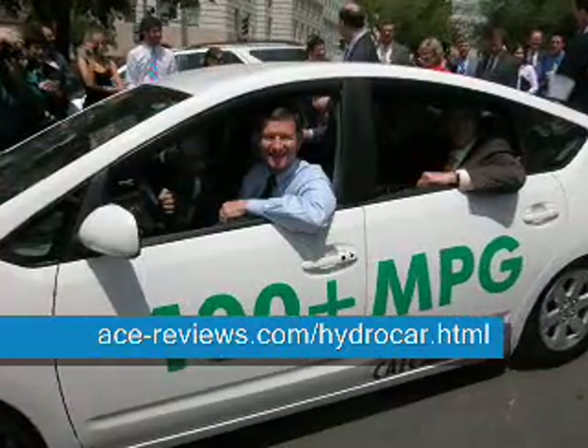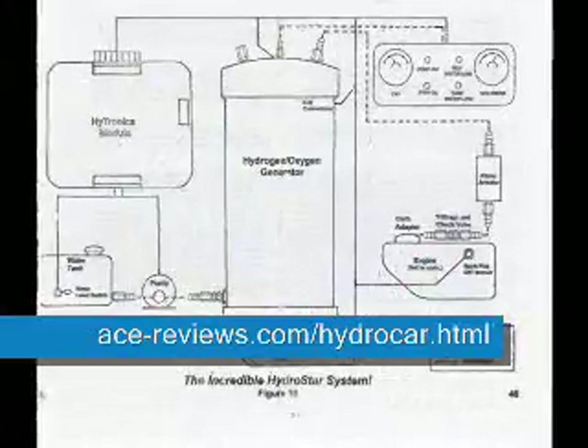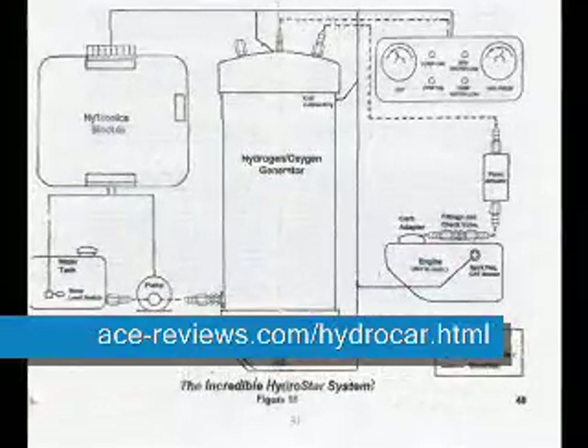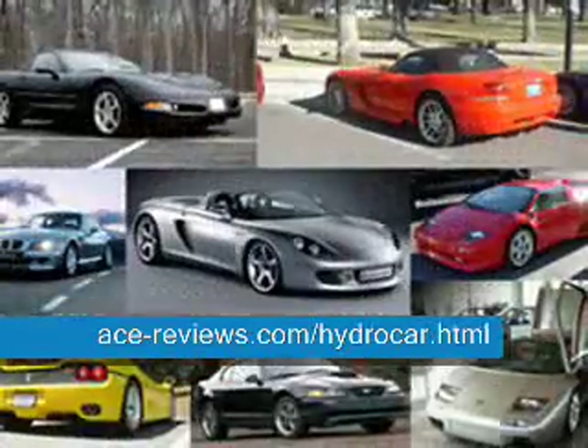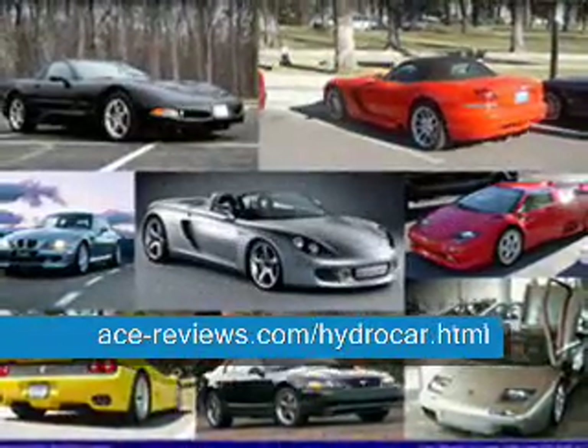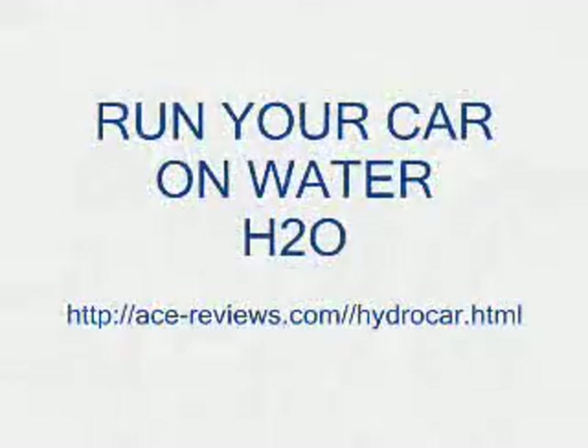You need the advanced HydroStar system. The instructions are step by step and clearly illustrated to make assembly and installation an easy process to follow. As with all power products, the HydroStar system is fully guaranteed. You can't lose. Check this out now at HydroStar.